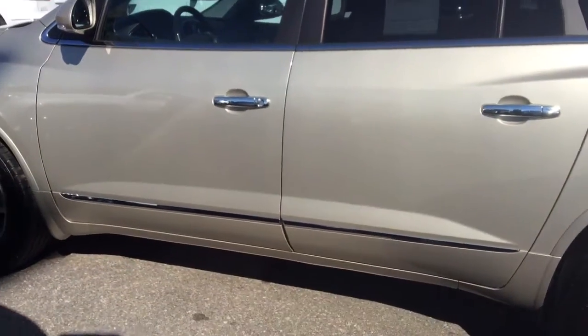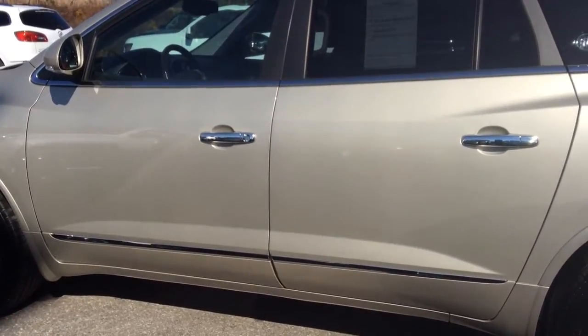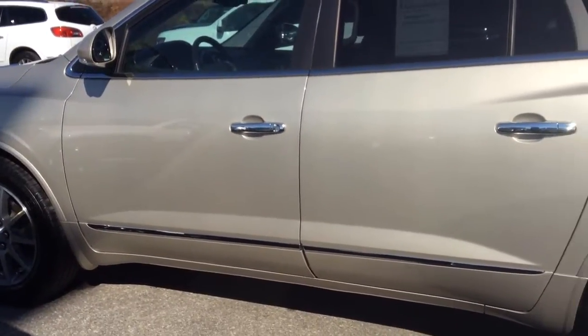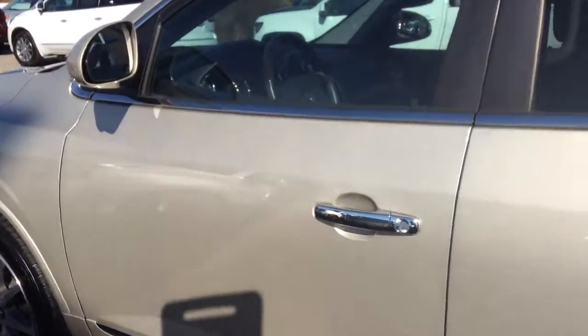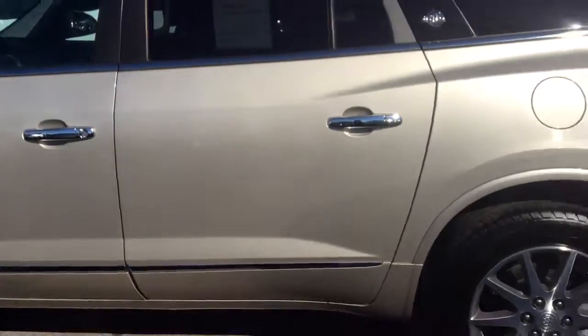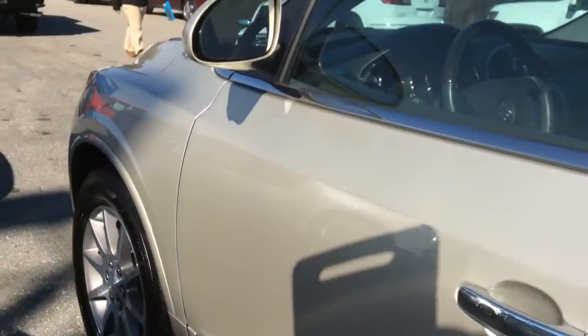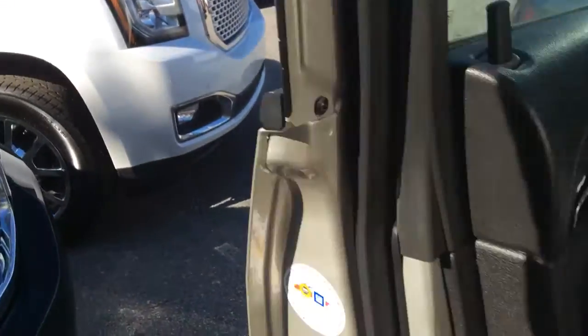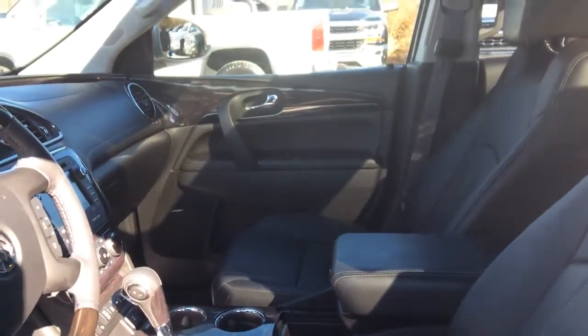You can definitely start your vehicle up before you enter, so let's start it up and take a look at the inside. Sounds great, doesn't it? Take a look at the inside — some nice leather seats, very nice, still fairly new.